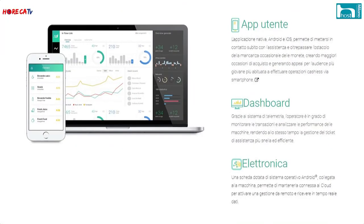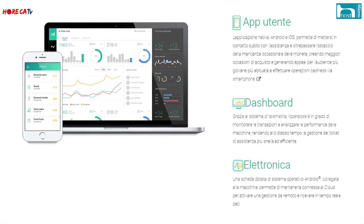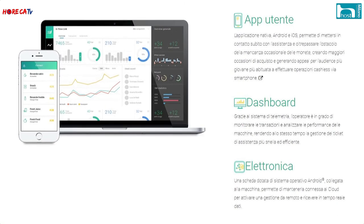Ringraziamo gli amici che hanno avuto la pazienza di ascoltarci finora. Noi continuiamo per mostrarvi altre cose presentate qui a Host 2017: sono davvero tantissime. Ciao ragazzi e grazie per la collaborazione. Grazie a voi.